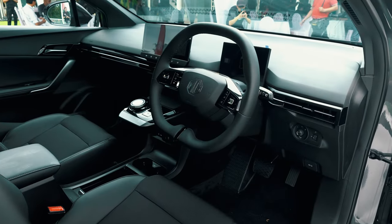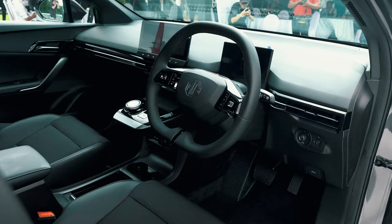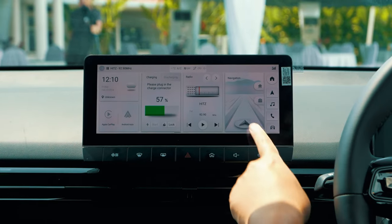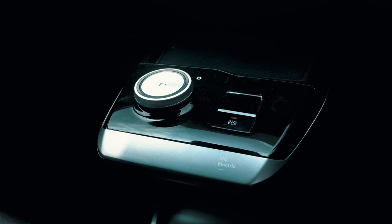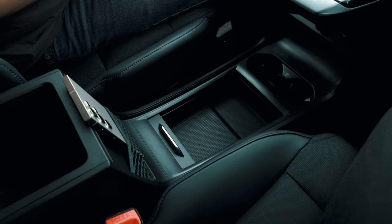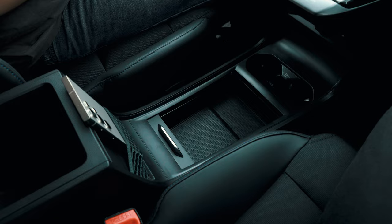For the interior, the MG4 has a much more modern interior compared to the ZS EV. You have an instrument cluster as well as a central infotainment system, and there's also a semi-floating center console which houses the gear selector in a rotary format. I just wish the floating center console could be extended further so there's more space to put small items like your touch-and-go card and parking tickets.